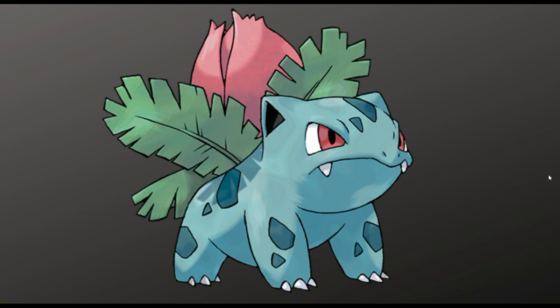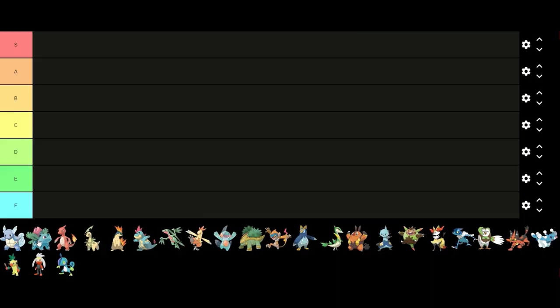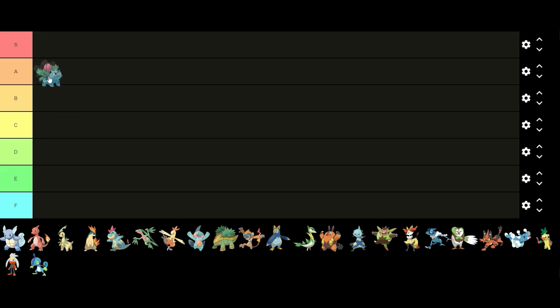Starting off first we have Ivysaur. I think Ivysaur has a very good design. The colors go together well and the overall design looks nice. The blooming flower looks really cool and I like that it has a more serious demeanor. Overall I think it's a very good design and probably one of the better middle stage evolutions, so I'm gonna put it in A tier.